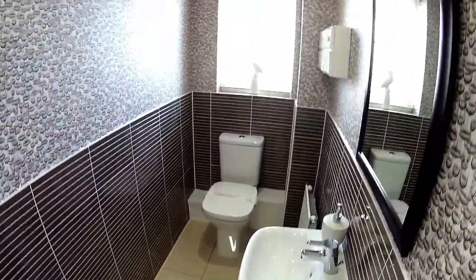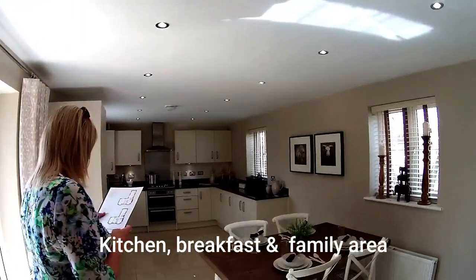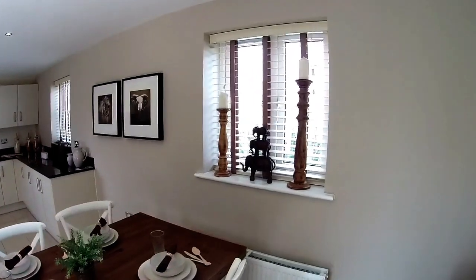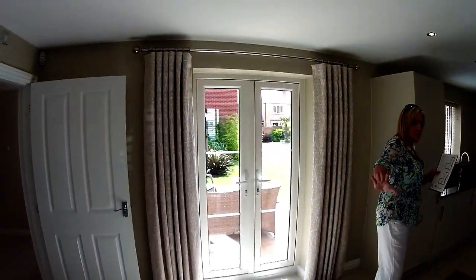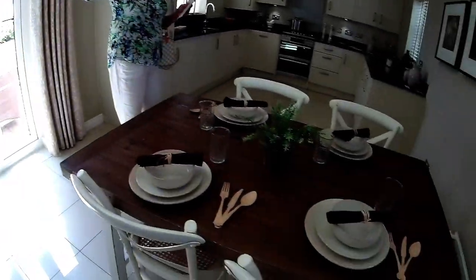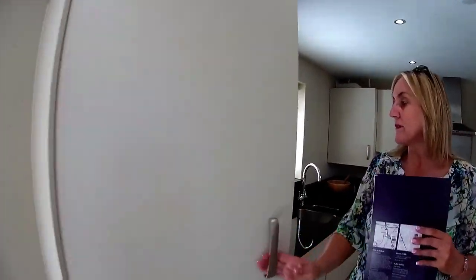And here's what I was looking for — the family breakfast area. Beautiful! You've got French doors out to the back garden, your family area and breakfast table. You could have your dining table here and use that dining room as something else if you wanted to. And then there's a fully fitted kitchen right the way around.